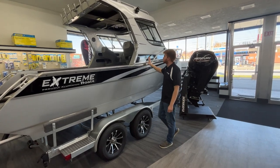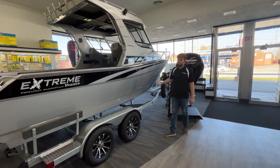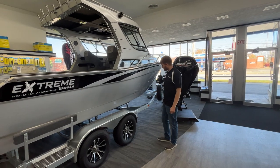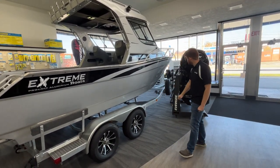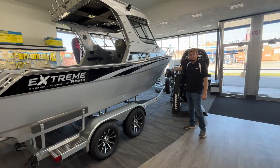Starting with the color, she's in a beautiful 2K silver with black pin striping, sitting on a wonderful galvanized tandem axle Trail Master trailer with custom aluminum alloy rims. Up front you'll have a swing tongue with spare tire.